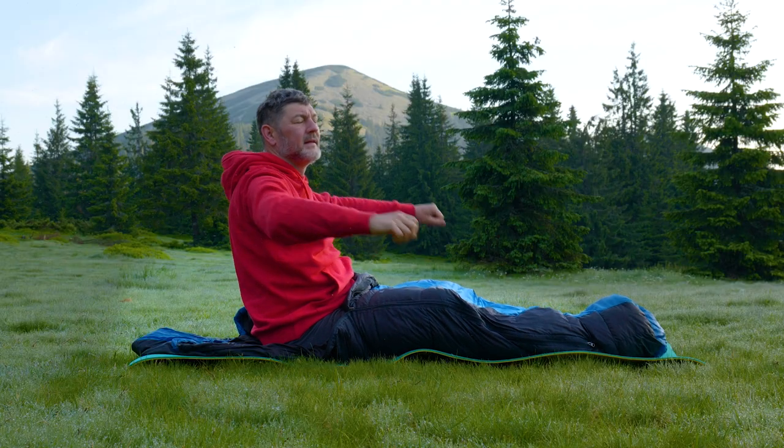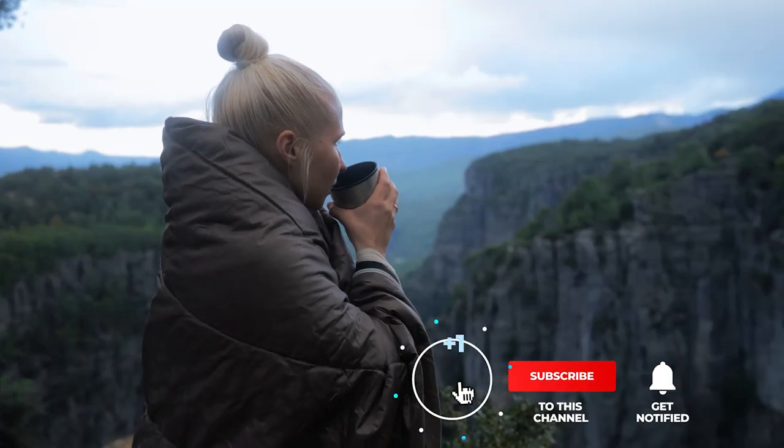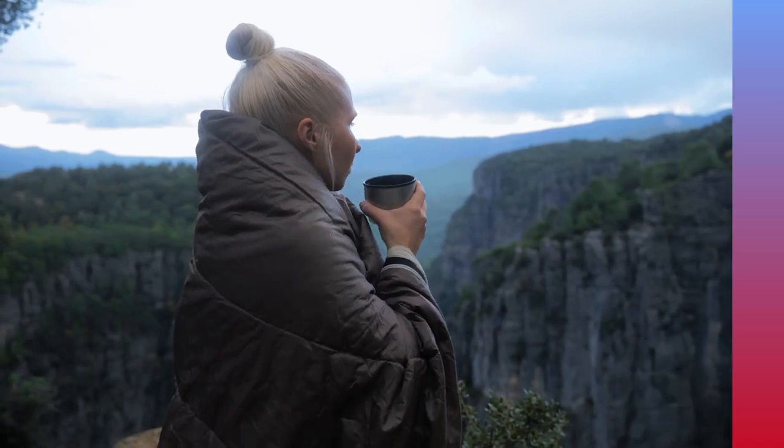If you haven't found a sleeping bag that meets your needs yet, keep watching because I have more lined up for you. If this is your first time visiting this channel, be sure to subscribe and hit the bell icon to receive notifications of my next videos.